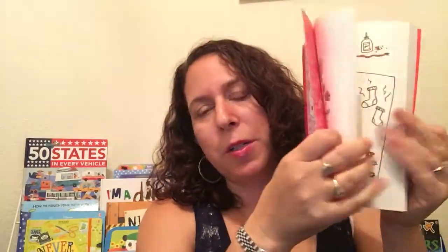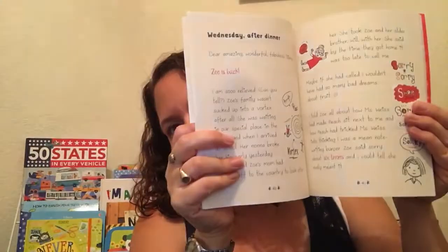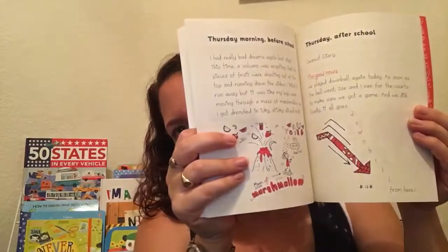Ella Diaries — love this one. This is for your third grader and up. It kind of has some graphic novel elements to it. Very, very girly — all about drama and school and stuff like that.